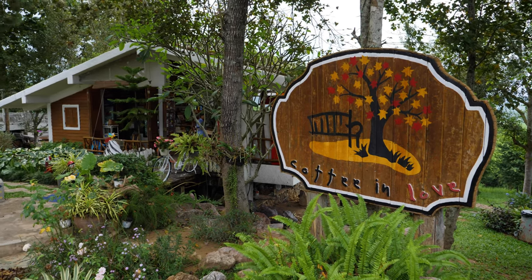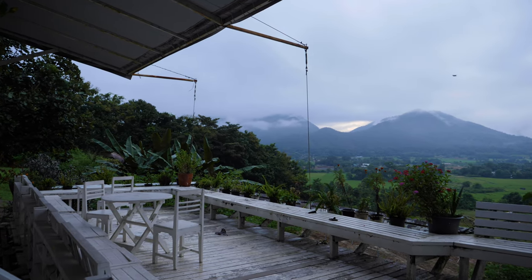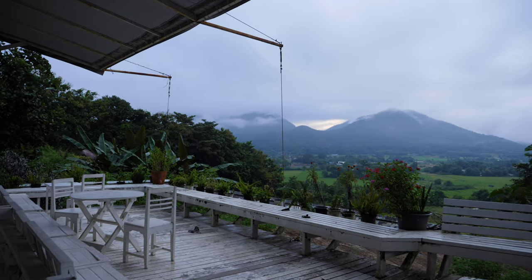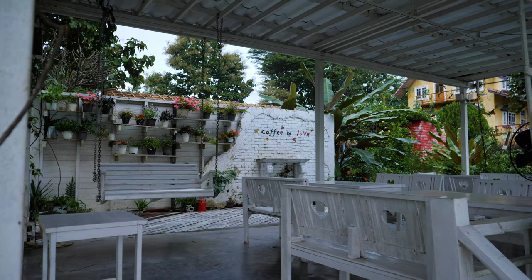Instead I've come to a place called Coffee in Love — it has a beautiful view of the mountains to the south of Pai, and I have a little friend keeping me company here while I wait for the shop to open. I'm just going to hang out here, capture the mist moving across the mountains, and wait for a nice coffee.